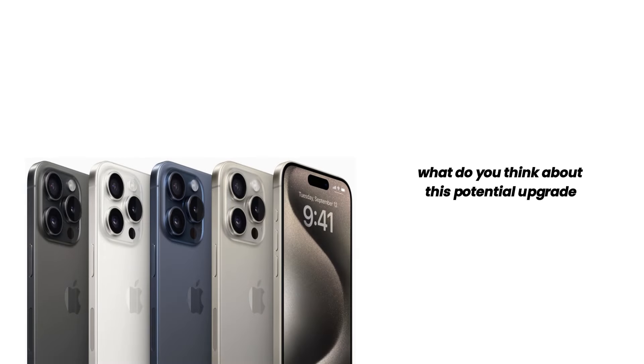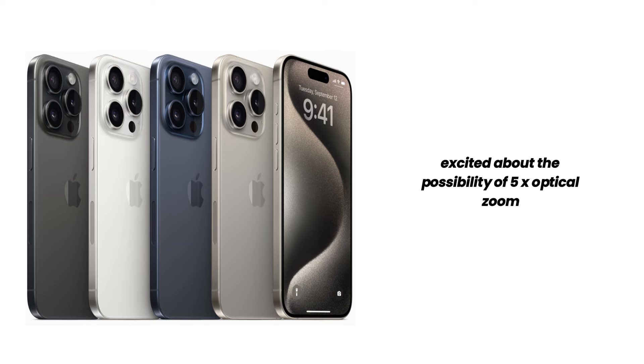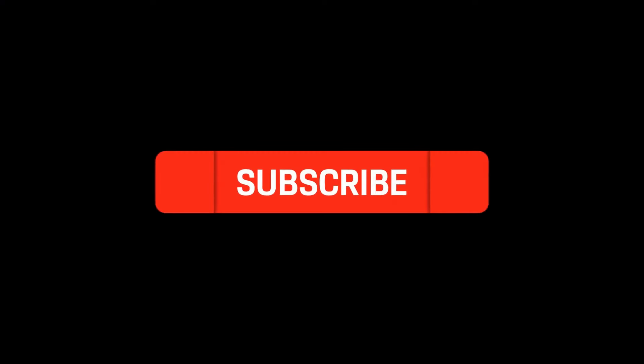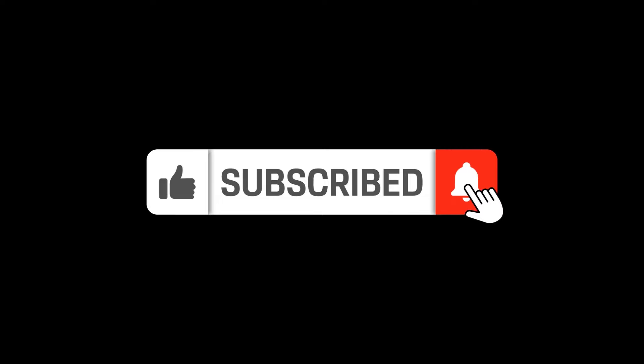What do you think about this potential upgrade? Are you excited about the possibility of 5x optical zoom on the standard Pro model? Let us know in the comments below. And if you enjoyed this video, don't forget to give it a thumbs up, subscribe to the channel, and hit that notification bell so you never miss an update. Thanks for watching, and I'll see you in the next video.